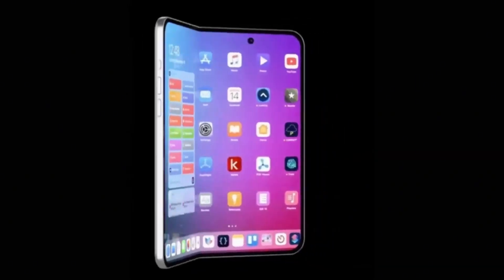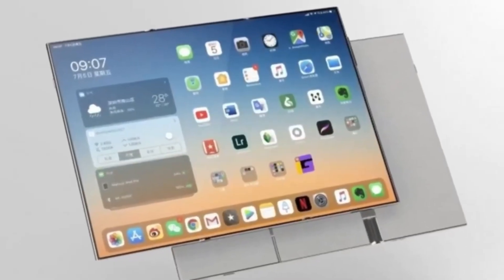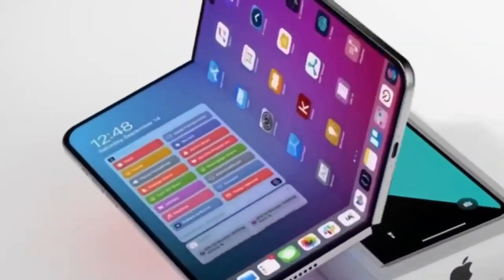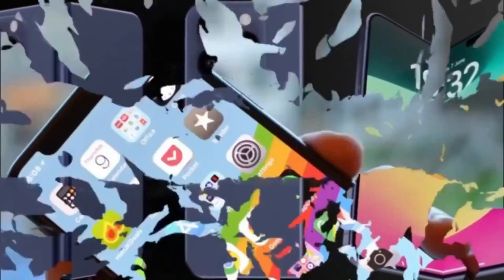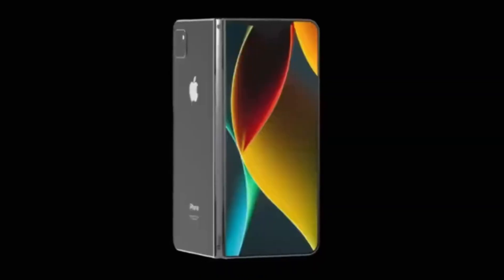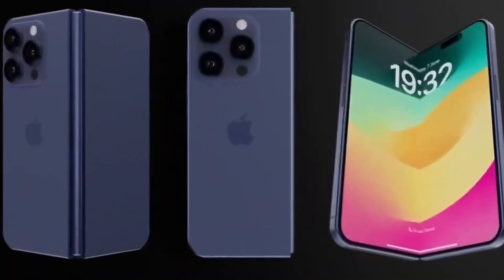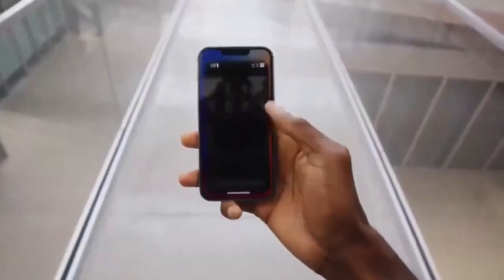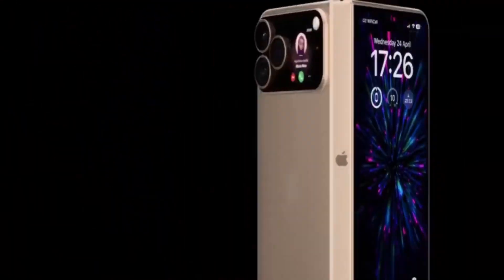On the software side, the foldable iPhone will run on iOS 27, a version specially optimized for flexible screens. This software introduces new features like split view, floating windows, and smart resizing to make multitasking easier than ever. Users will be able to write an email on one half of the screen while browsing the web on the other, or watch a video while chatting with friends. Switching between the outer and inner displays will also be smooth — a task started on the outer display will instantly continue on the inner screen once the device is unfolded. This continuity is a key part of Apple's ecosystem philosophy, making sure the device feels natural from the first moment.